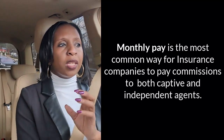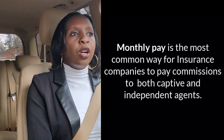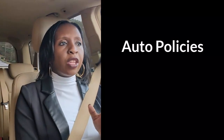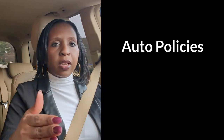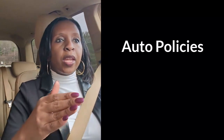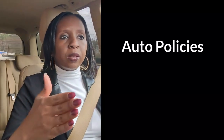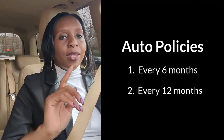Regardless of whether you're a captive agent or an independent agent, monthly pay is the most common way for insurance companies to pay you commission. Now let's look at another way this works. When you're writing policies — especially auto — there are two ways of billing the customer: you can make the policy term billed every six months, or the term could be 12 months.